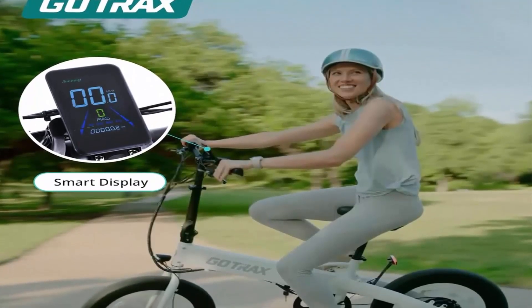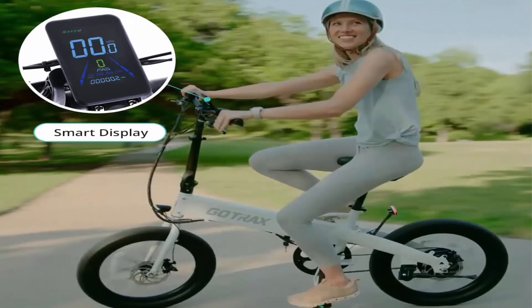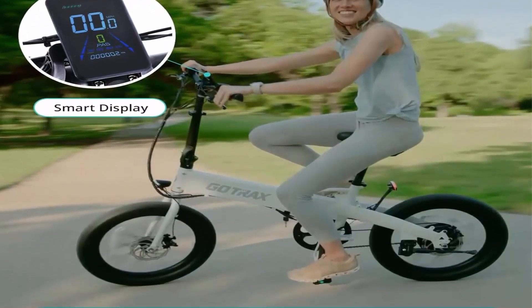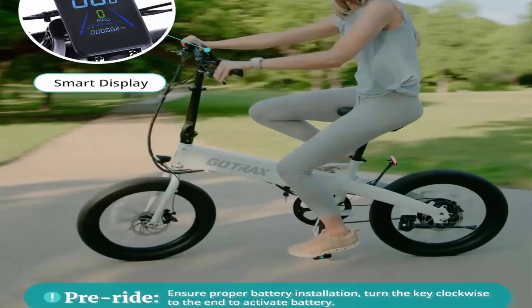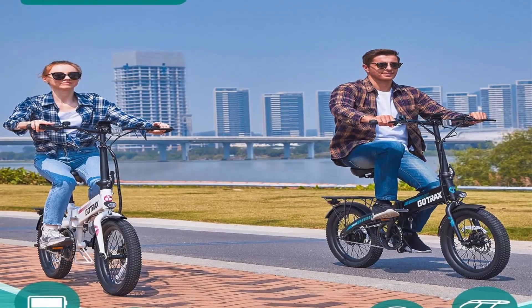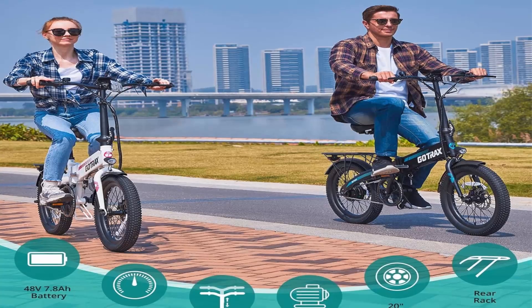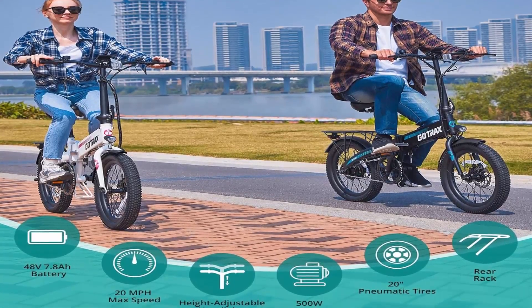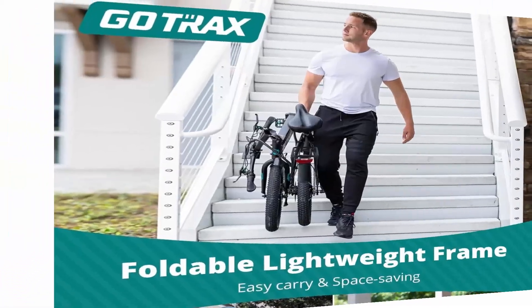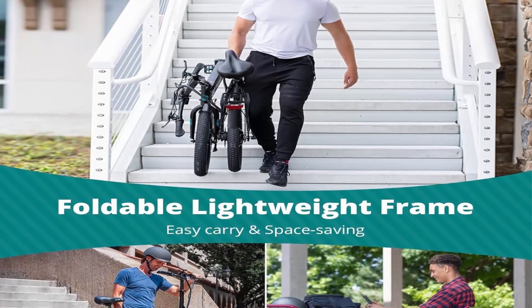Whether for work, school, or outdoor exploration, the R1 electric bike fulfills all needs. Effortless control — experience peak efficiency and convenience with our e-bike featuring a spacious smart display, granting easy access to crucial ride data. Charge the 48V/7.8A battery in 5.5 hours via two options, for up to 15.5 miles pure electric or 25 miles per charge.